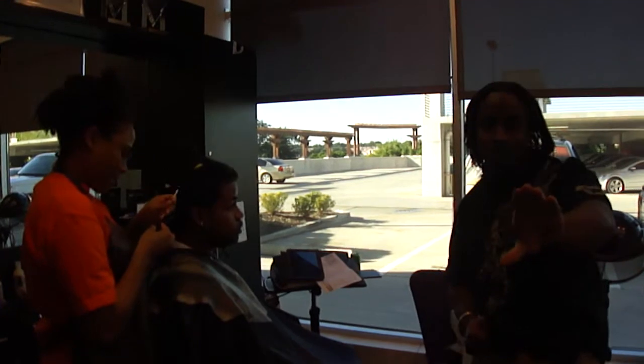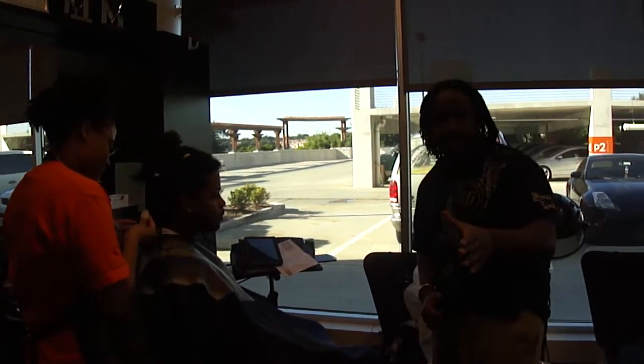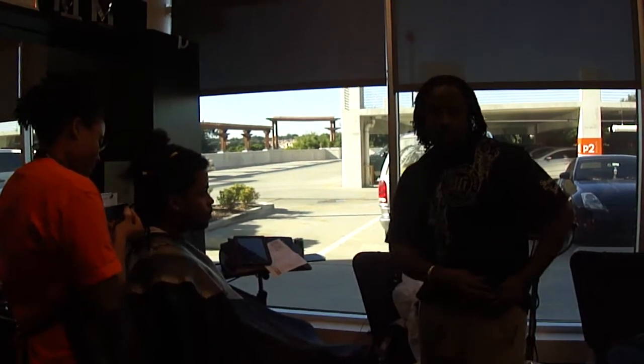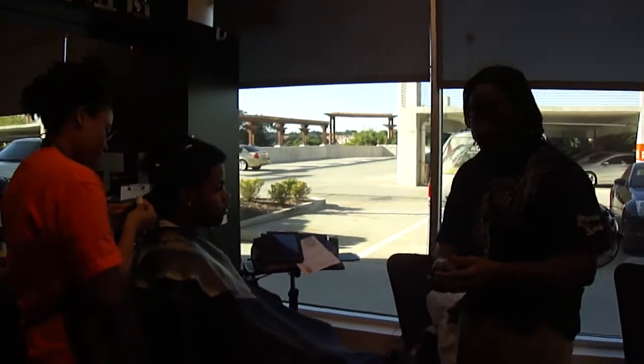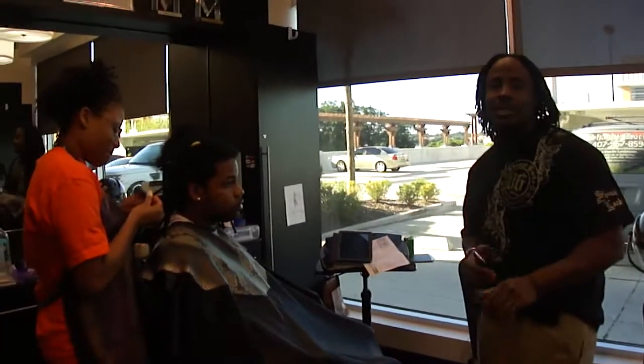Take the number now, get your pen. The number is 407-967-8596. Go to your phone, pick it up and dial it. Once again it's 407-967-8596, dial it now.